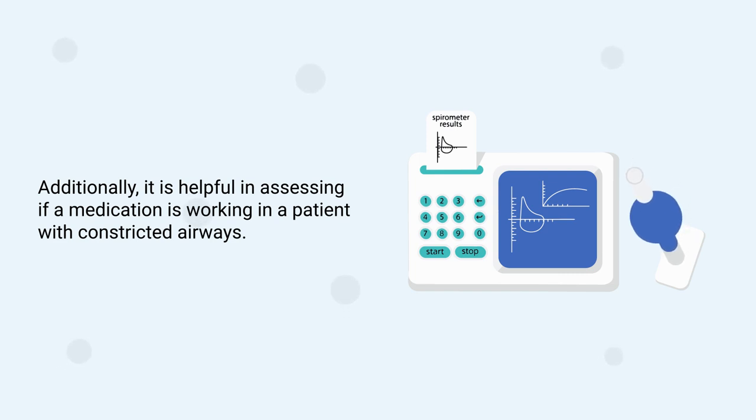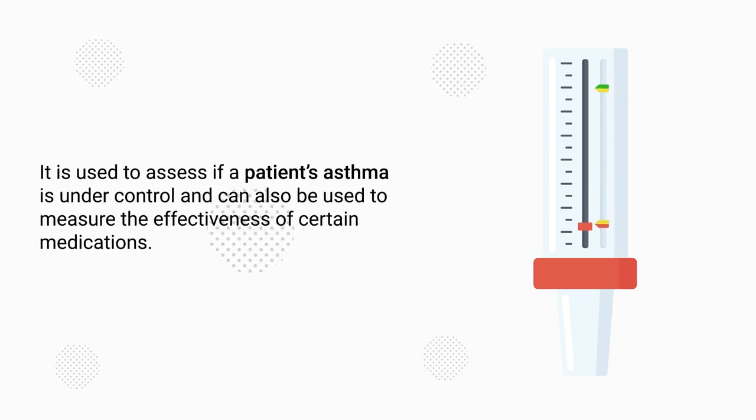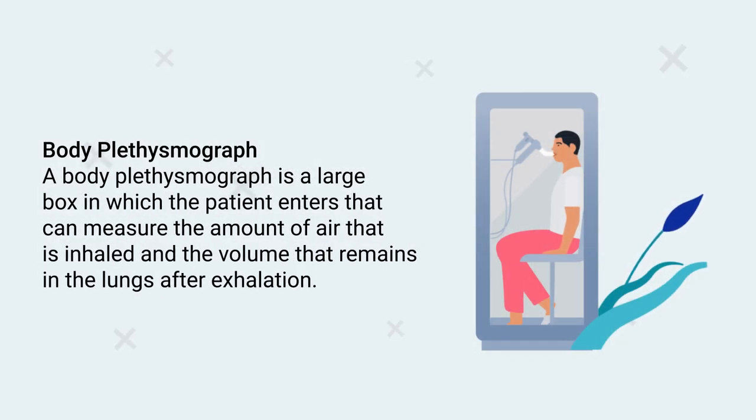A peak flow meter is a handheld device that measures the maximum speed of air that can be exhaled when a patient blows out as hard and fast as they can. It is used to assess if a patient's asthma is under control and can also be used to measure the effectiveness of certain medications.